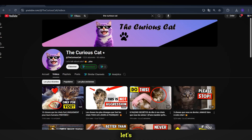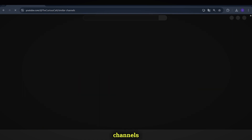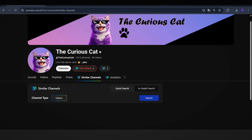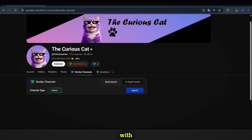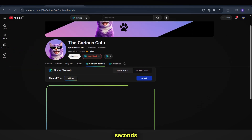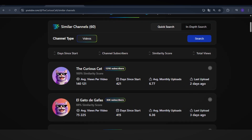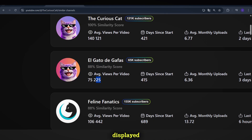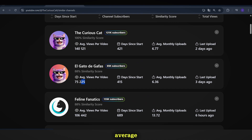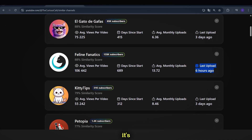Now let's go back to the channel's homepage and click on Similar Channels to identify competitors in this niche. You'll see two options: Quick Search and In-depth Search. For now, we'll go with Quick Search. Just wait a few seconds, and boom — the competitor channels appear. Here you can see the most similar channels to The Curious Cat. Each channel is displayed with its subscriber count, average views, and last upload date, so you can determine whether it's still active.